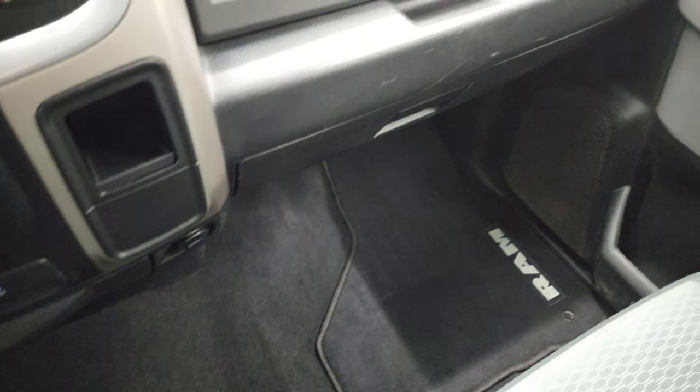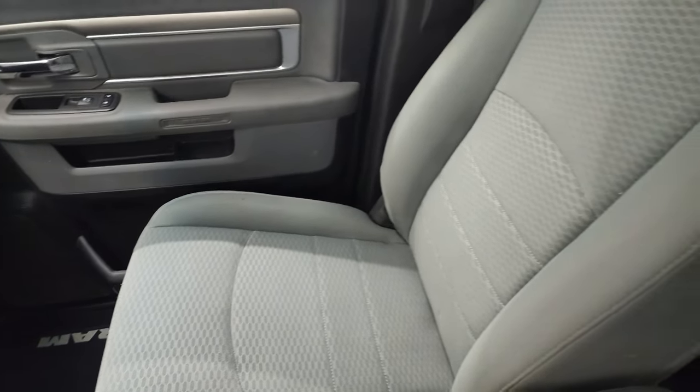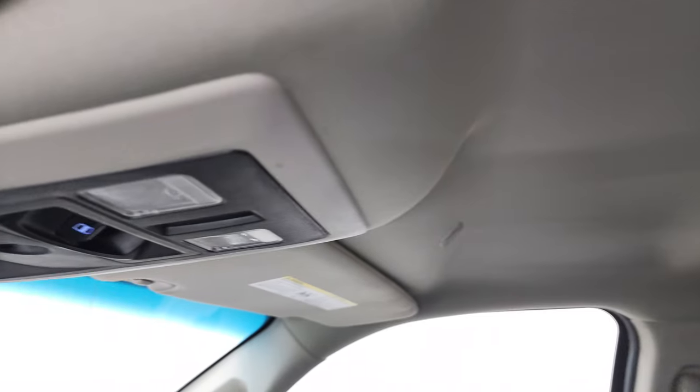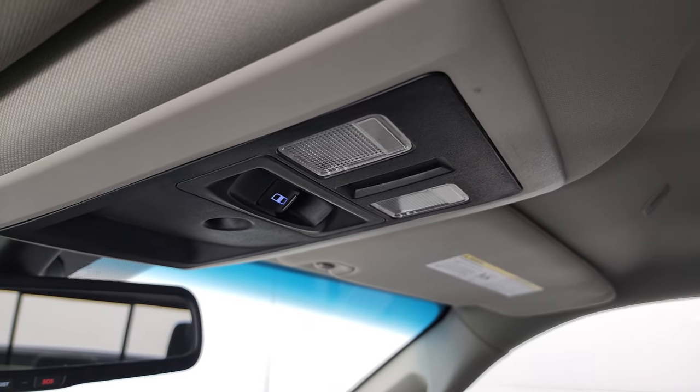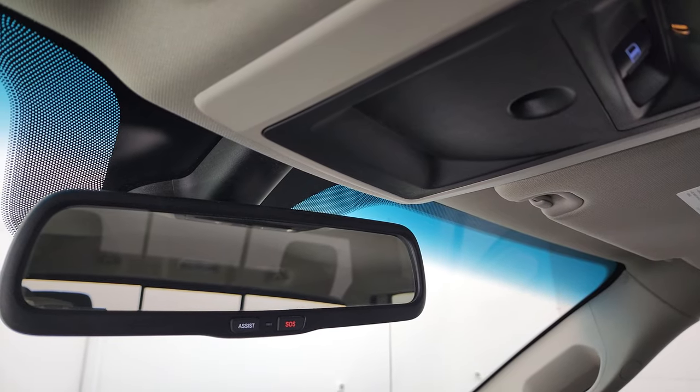Carpeting and passenger side floor mat are extremely clean. No rips or tears on the passenger seat. This one does have the 40-20-40 split bench seating, and the headliner is in nice condition as well. Smells very clean inside of this truck. You get map lights, power side and rear window button, and assist and SOS buttons in the rear view mirror.